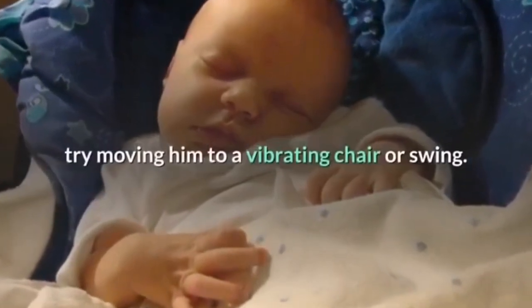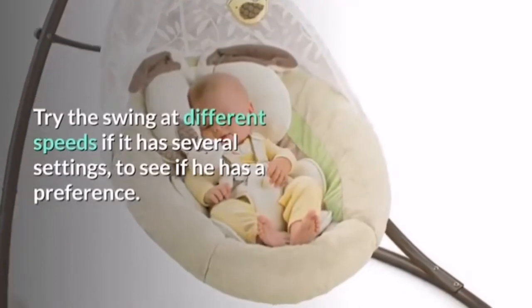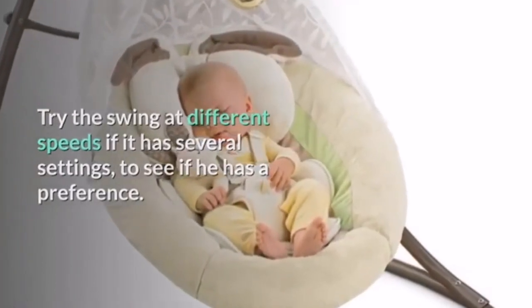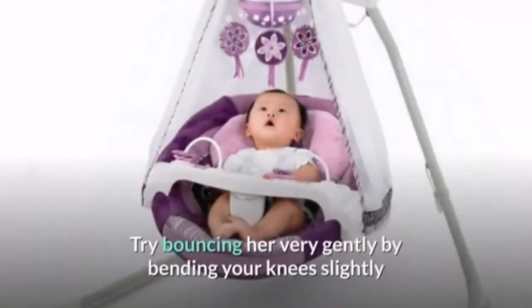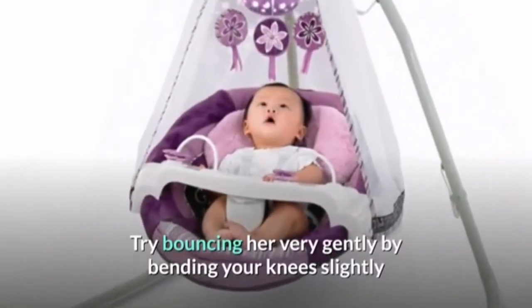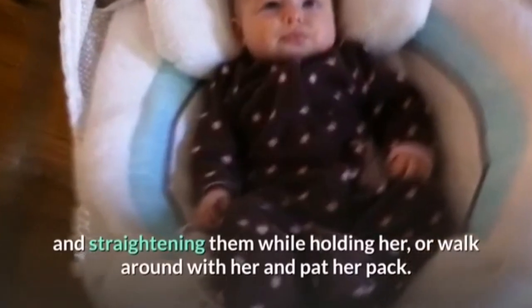If baby was lying on the floor or in a stationary device, try moving him to a vibrating chair or swing. Try the swing at different speeds if it has several settings to see if he has a preference. Lots of babies like motion when they are being held — try bouncing her very gently by bending your knees slightly and straightening them while holding her, or walk around with her and pat her back.